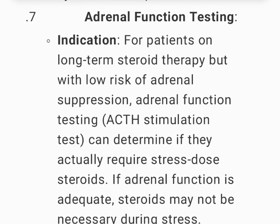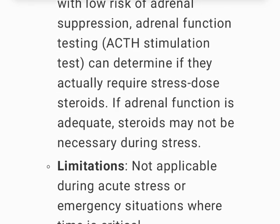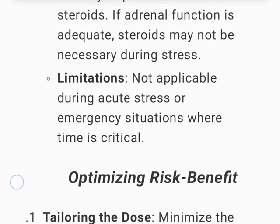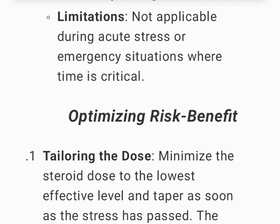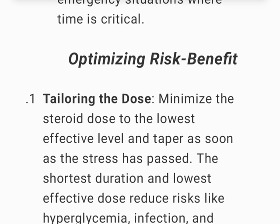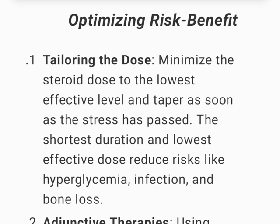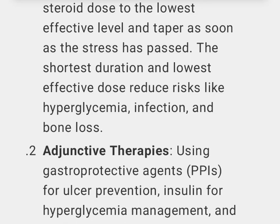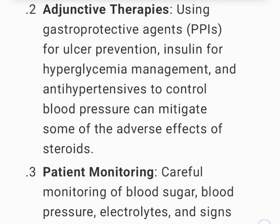Adrenal function testing (ACTH stimulation test): for patients on long-term steroid therapy but with low risk of adrenal suppression, this can determine if stress-dose steroids are actually required; if adrenal function is adequate, steroids may not be necessary. Not applicable during acute stress or emergencies. Optimizing risk-benefit: tailor the dose to the lowest effective level and taper as soon as the stress has passed. Use adjunctive therapies — gastroprotective agents (PPIs), insulin for hyperglycemia management, and antihypertensives — to mitigate adverse effects of steroids.